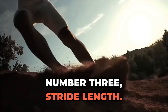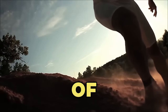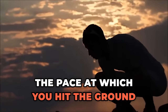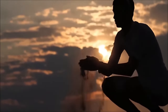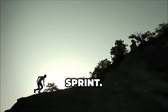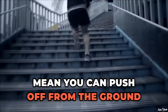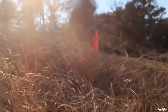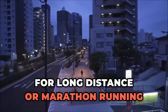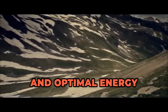Number three: stride length. The length of your strides can impact how quickly you're able to spring off of the ground as you sprint. Shorter strides allow you to control the pace at which you hit the ground and push off — shorter and more frequent strides will help increase speed while you sprint. Number four: muscle mass. Stronger muscles mean you can push off from the ground much quicker and stronger. However, leanness is more important than bulky muscles for long-distance or marathon running, since the focus is on endurance and optimal energy input.